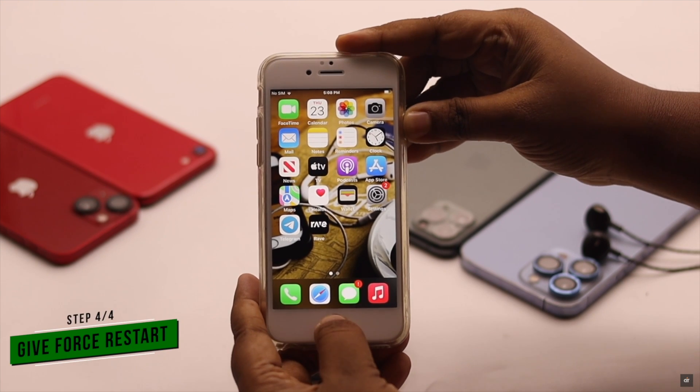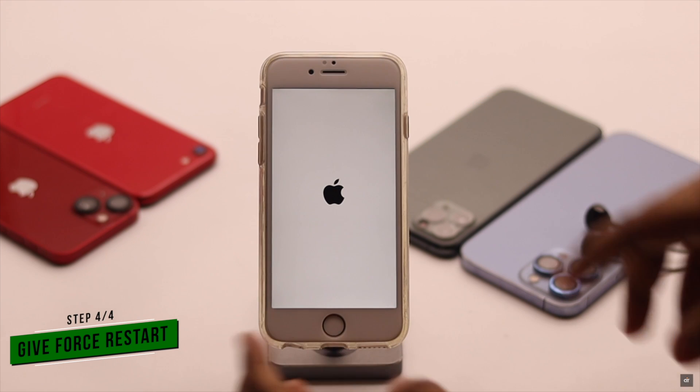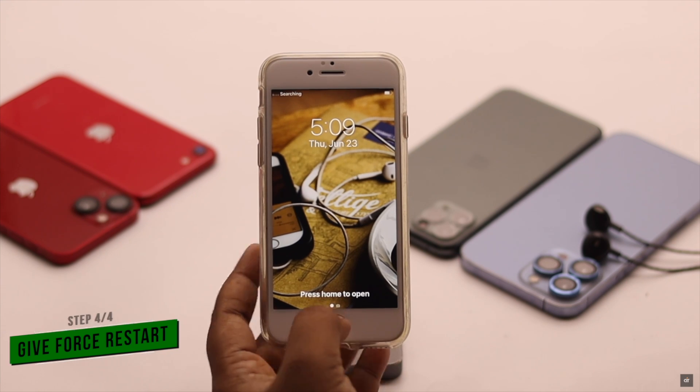iPhone getting stuck on headphone mode can happen due to some software glitch. Simply give your iPhone a force restart. It will fix any minor software glitch, and if it was causing the problem, it will fix it.